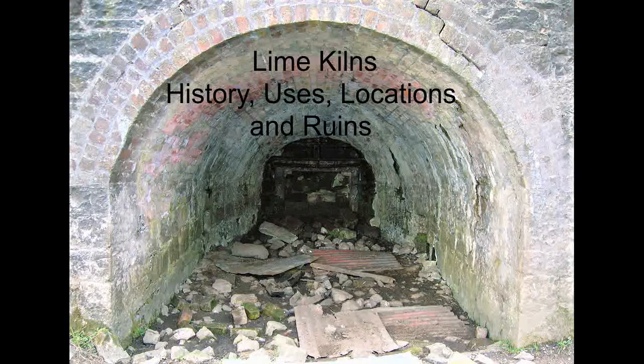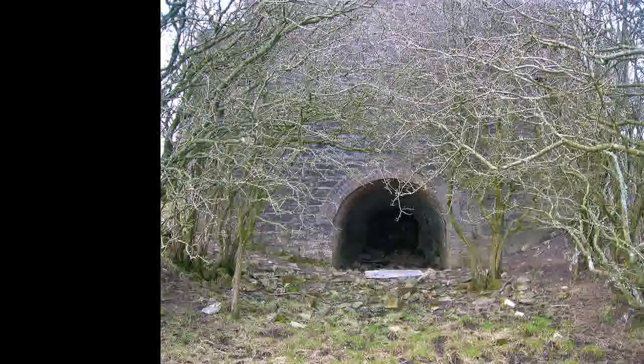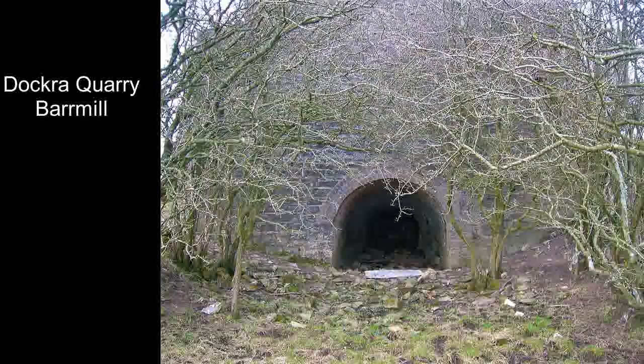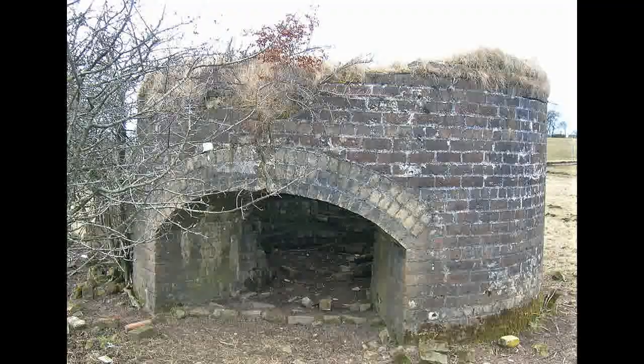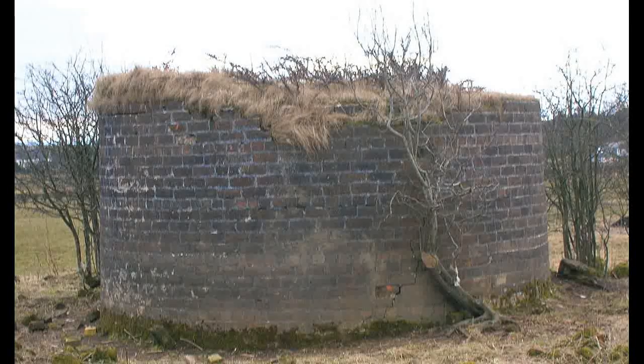Old lime kilns are a common but decreasing feature of the rural landscape of Ayrshire. Lime was originally produced for use in mortar for buildings, but when it was discovered that adding quicklime to soil sweetened it — reducing acidity and improving plant growth — it was then produced by farms individually or industrially.